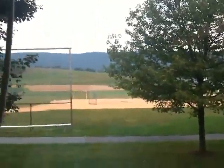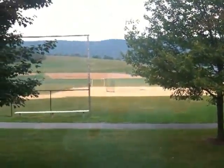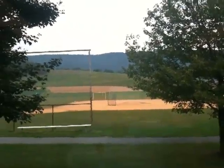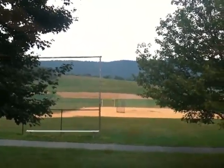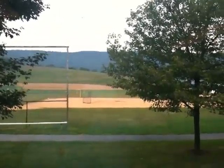This is looking right out the window of the lab. That's the playground right there — the kids play out, baseball diamond, and then you can see up into the hills. This school is spectacular. The view from this window is spectacular in the fall when all the colors change.